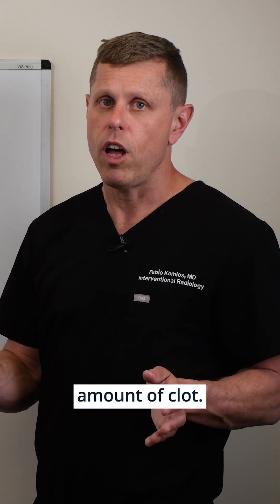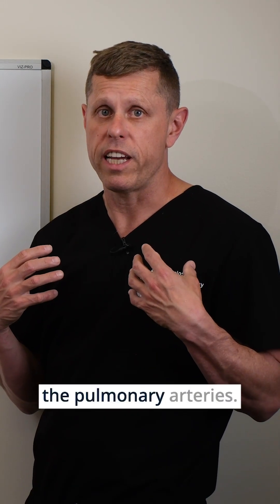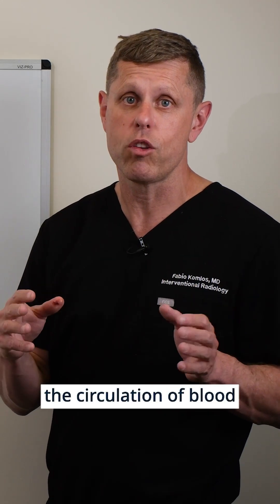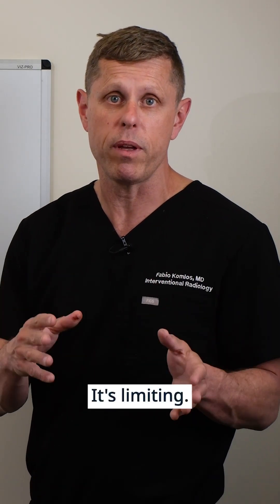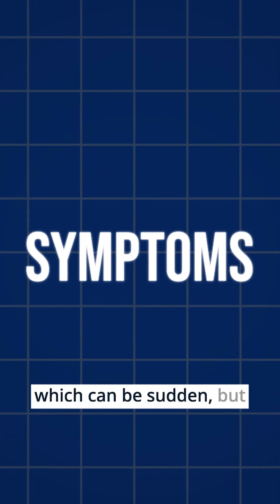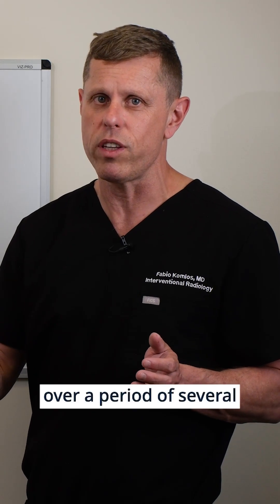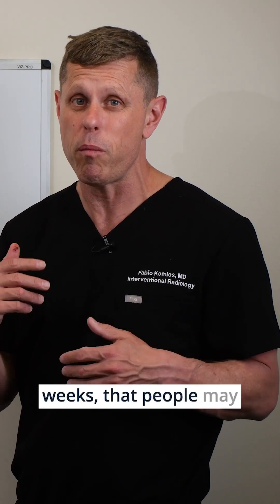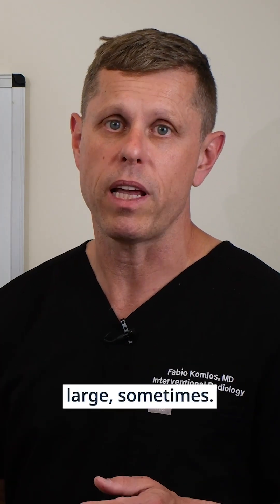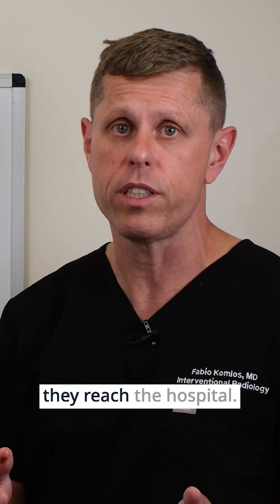So when a large amount of clot goes from the legs and blocks circulation in the pulmonary arteries, it's essentially blocking the circulation of blood through your entire body — limiting it. It usually presents with shortness of breath, which can be sudden, but sometimes it can get worse over several days or even a couple of weeks. And if the clot is really large, sometimes people may just collapse, and sometimes they could even die before they reach the hospital.